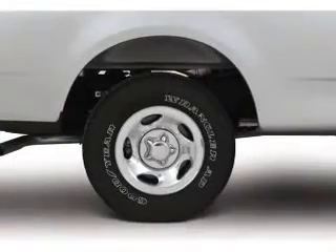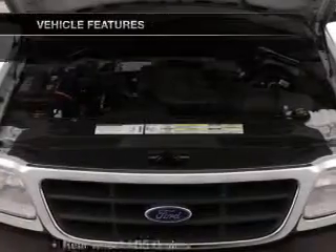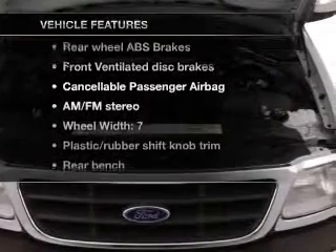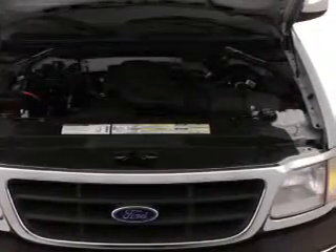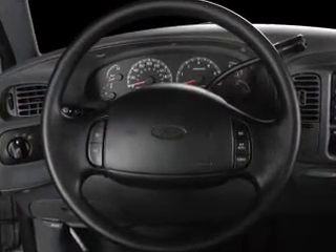Stand out from the crowd with premium wheels. The anti-lock braking system will help deliver you safely to your destination. Plus, enjoy these notable features that are included in this vehicle: keyless entry, power door locks, power windows, an AM-FM stereo.